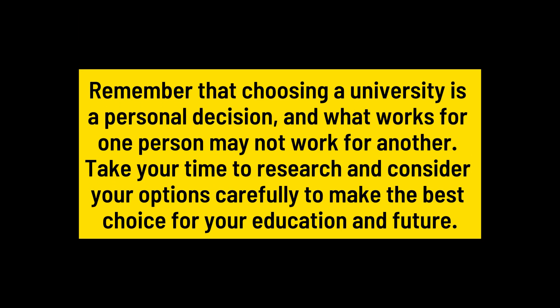Remember that choosing a university is a personal decision, and what works for one person may not work for another. Take your time to research and consider your options carefully to make the best choice for your education and future.